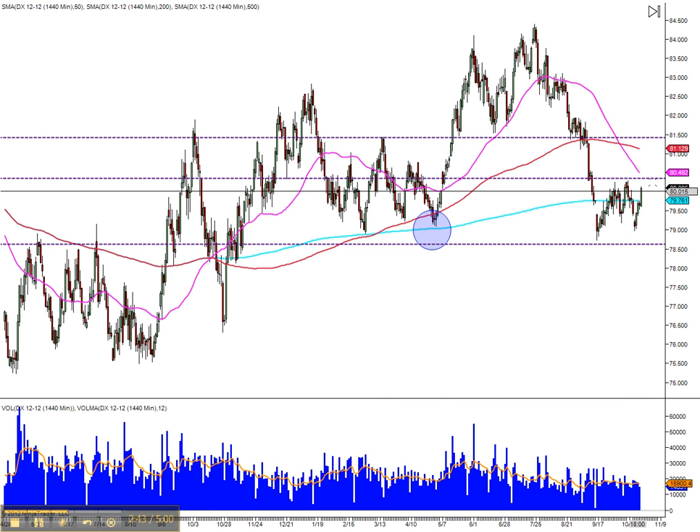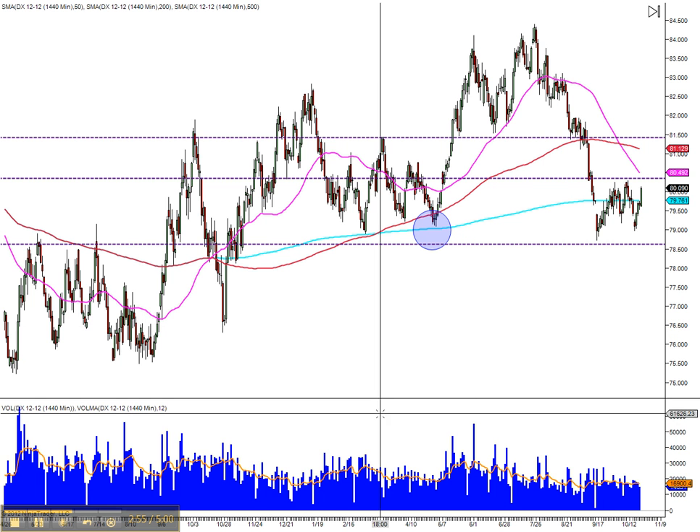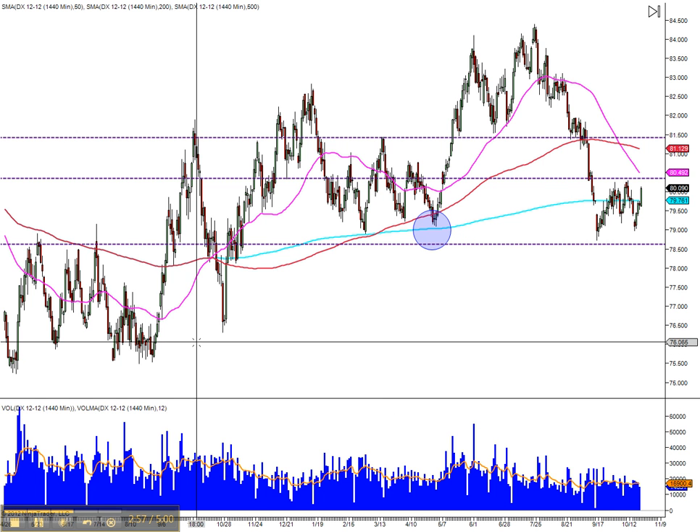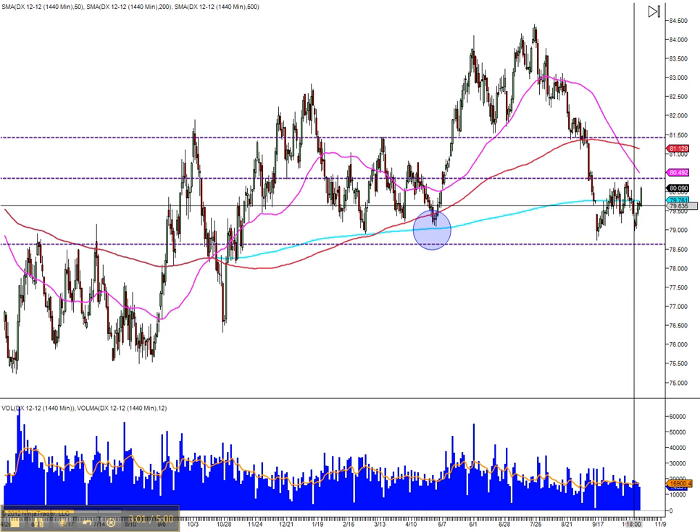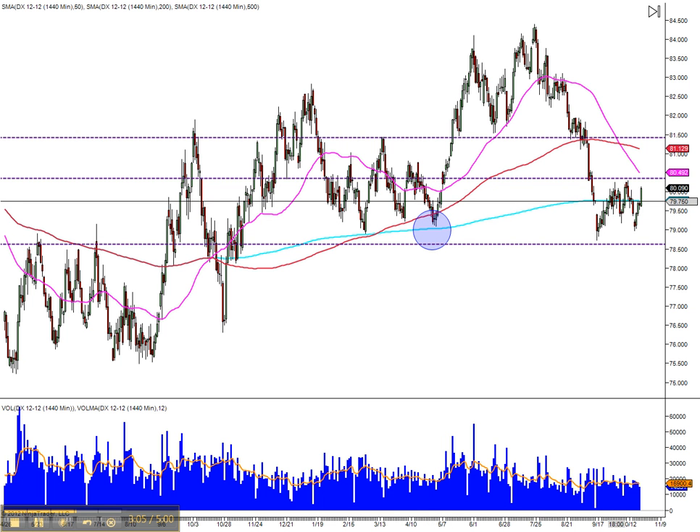If we hit resistance here and the dollar moves down to 76.50, then maybe we will see 1540 on the S&P 500 — that's what I would be looking for. That turquoise moving average is the 500 moving average.